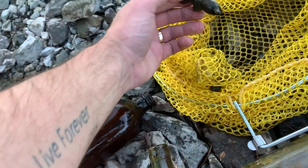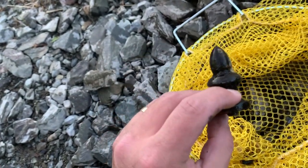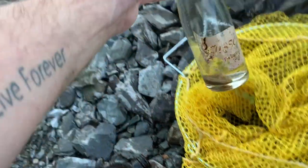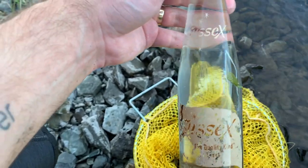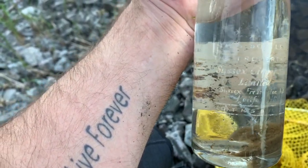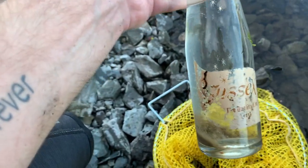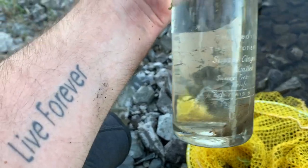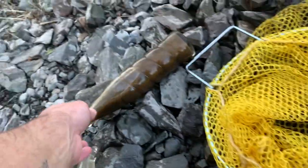Another beer stubby, looks like part of the lantern there. Oh yeah, this is probably my best find of the night — I've got a Sussex bottle here, Sussex Ginger Ale Limited, and it's a crown top. I just like seeing them with the label still on them. One more Sussex bottle there.